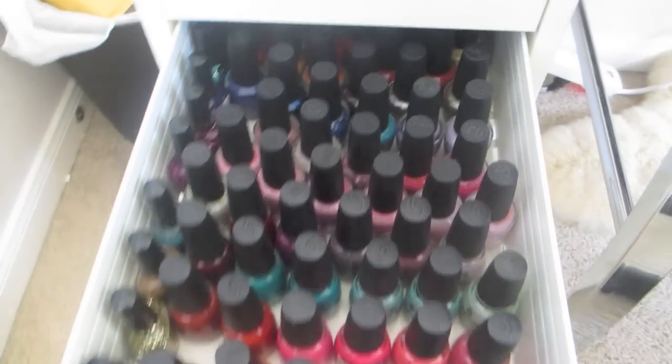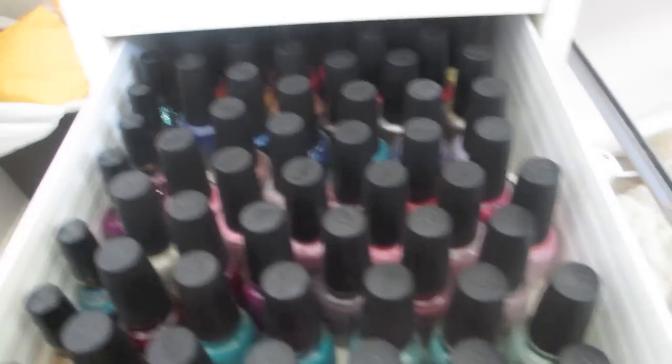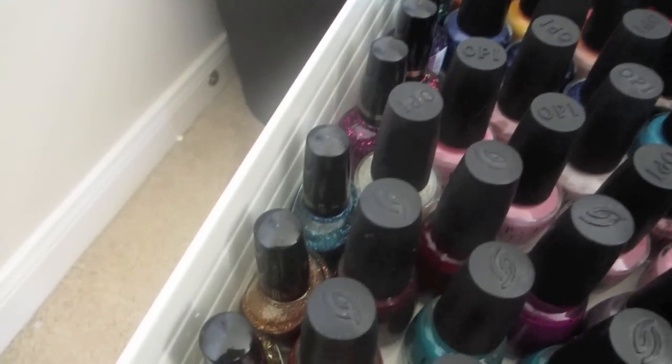And then in this drawer, I keep all of my China Glaze and OPI — China Glaze in the front and then OPI all the way in the back. And then I have some Milani right here on the sides.